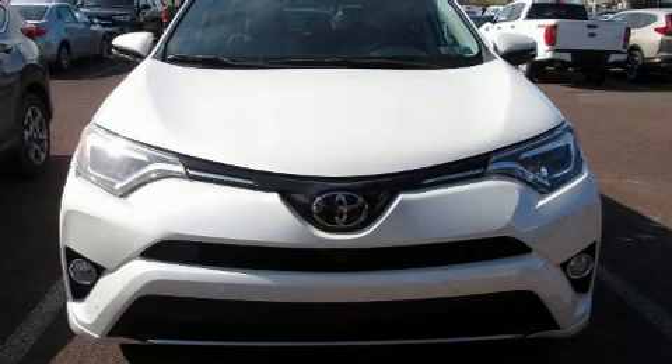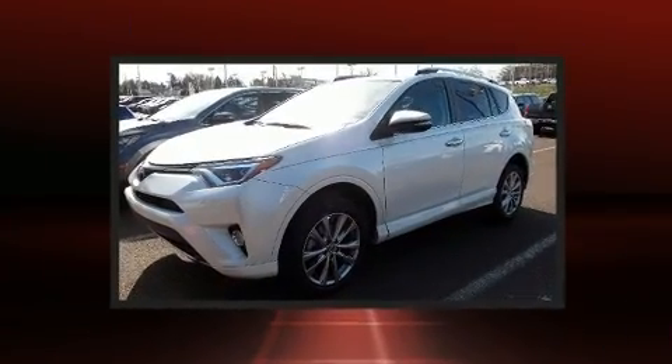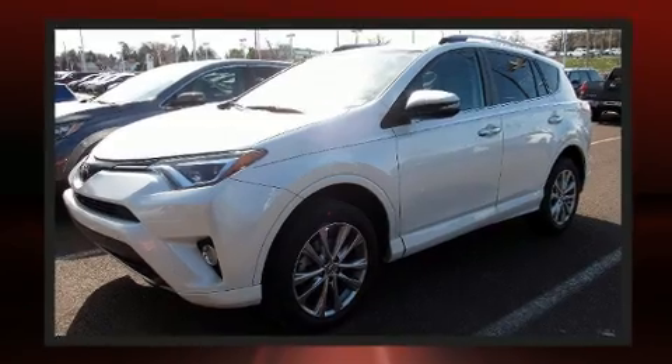You can expect a lot from the 2017 Toyota RAV4, with less than 20,000 miles on the odometer. This four-door sport utility vehicle prioritizes comfort, safety, and convenience.